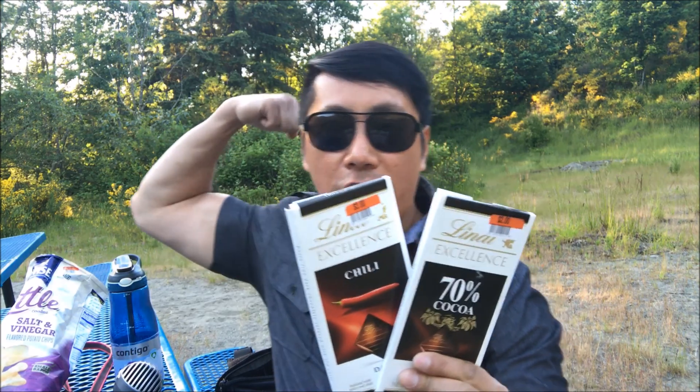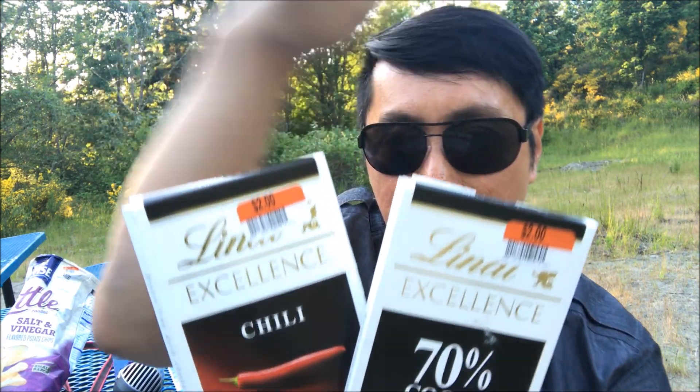Hey guys, go check out your local Big Lots for amazing deals such as this. Thanks for watching. Don't forget to like, comment, and subscribe. Eat hard, work out harder, baby. Until next time.